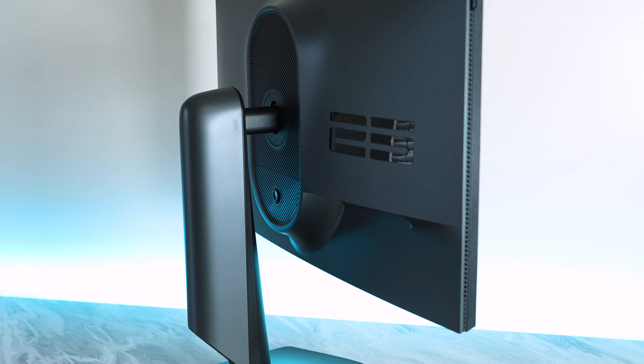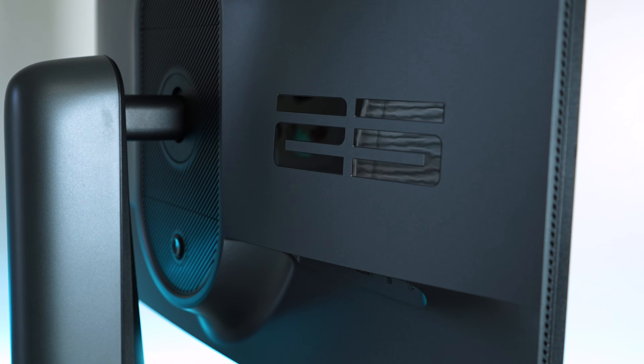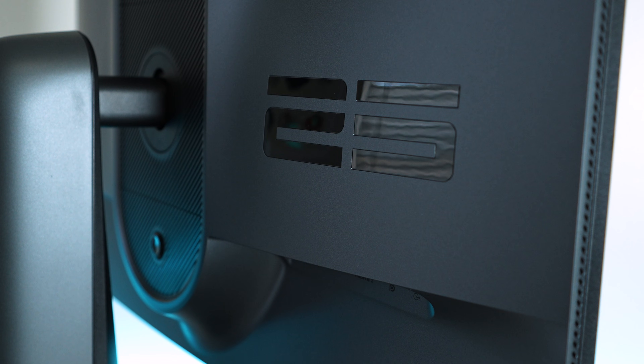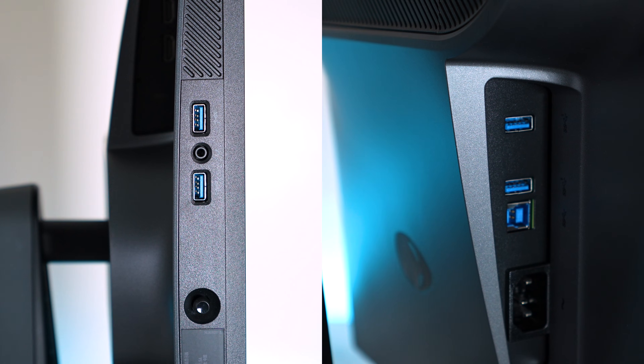Jumping right into the AW25-23HF — Dell always impresses with their external build quality, and Alienware is no different. They have the easiest to access USB ports, with a total of four: two tucked away with the rest of the ports, and two very easily accessible at the bottom of the monitor. I truly do not understand how other monitor companies have not figured this out. If you're going to include a USB hub, make it at least partially accessible.